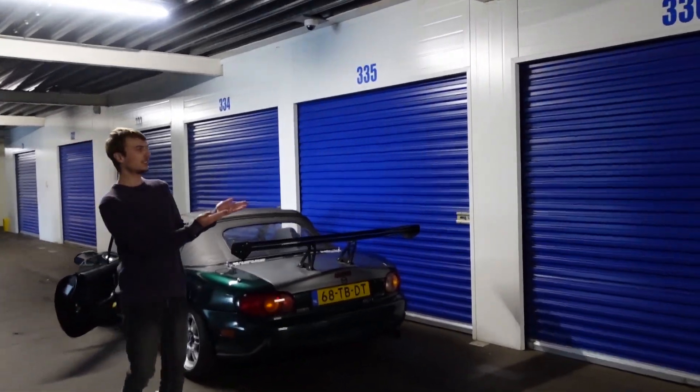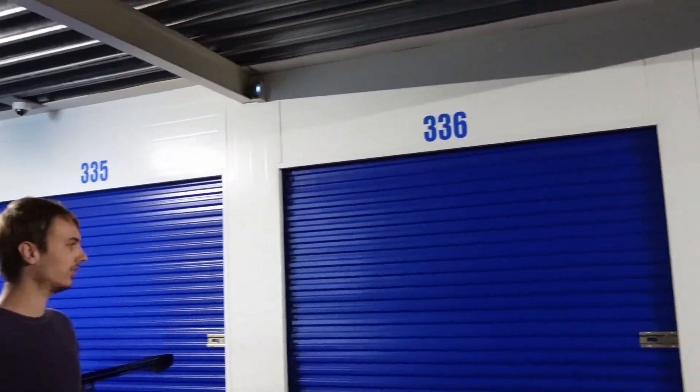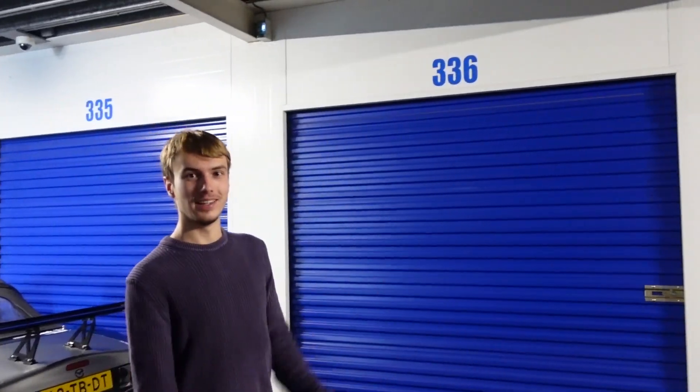Hallo kijkers van mijn online garage. Dit is mijn nieuwe huis. Ja, dat is een beetje over de hele... het is een beetje sad dat dit mijn huis zou zijn. Maar dit is mijn nieuwe werkplek. Ik noem het de online garage. Oh wacht, dat is een beetje dubbel misschien.